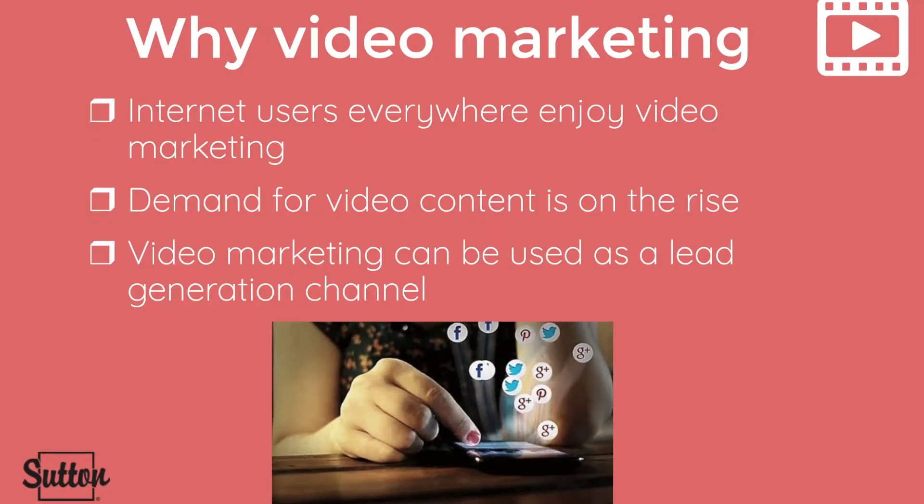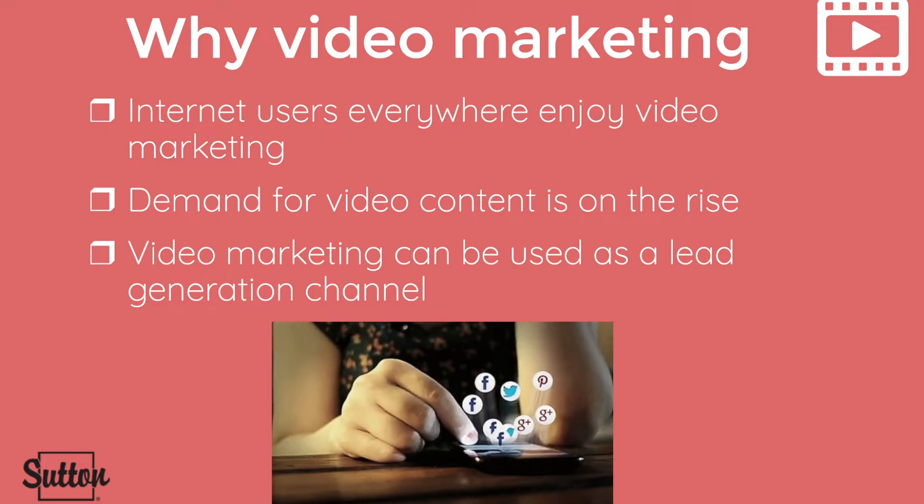Why is video marketing so important to incorporate into your marketing strategies as Realtors? Well, for starters, internet users everywhere enjoy video marketing. More and more video content is being watched now than ever before — about 85 percent of internet users watch video content online monthly.